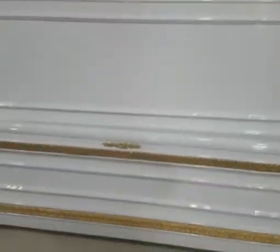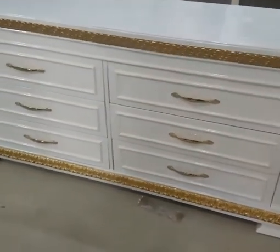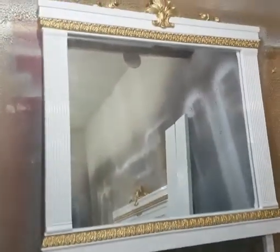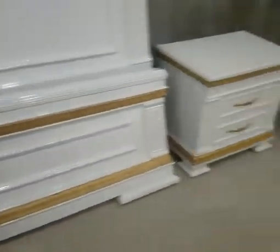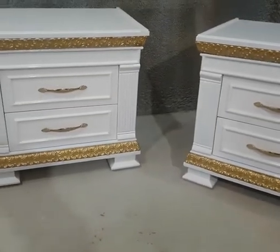So it is a single bed, and here we have the dresser and here we have the RC. So this is the height.